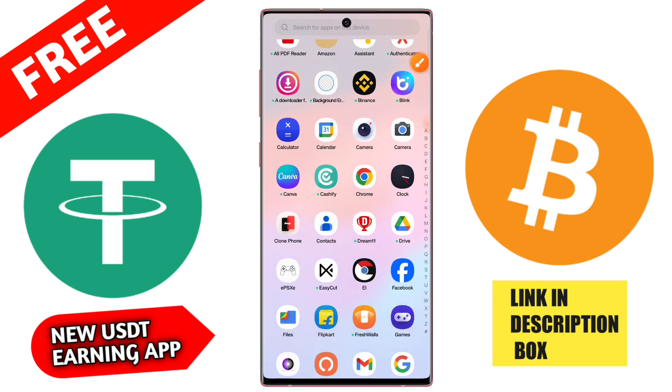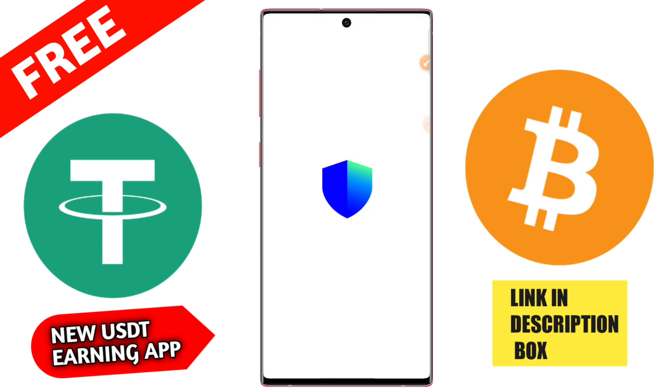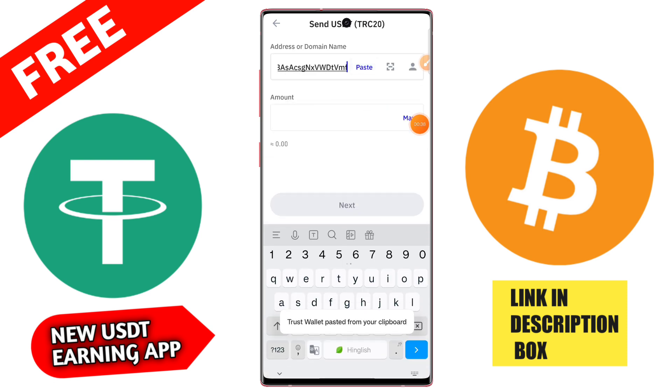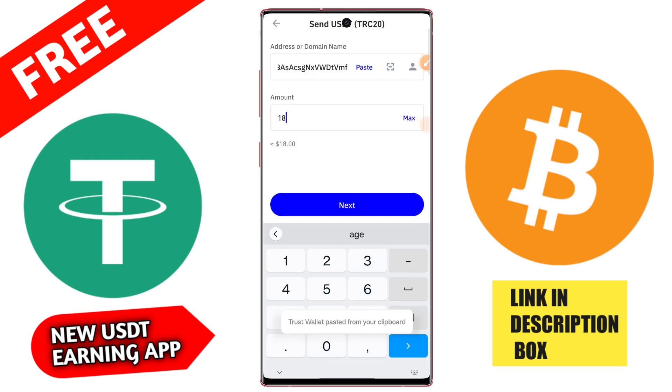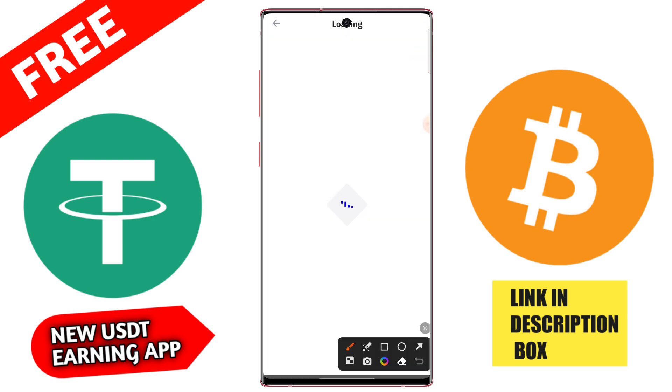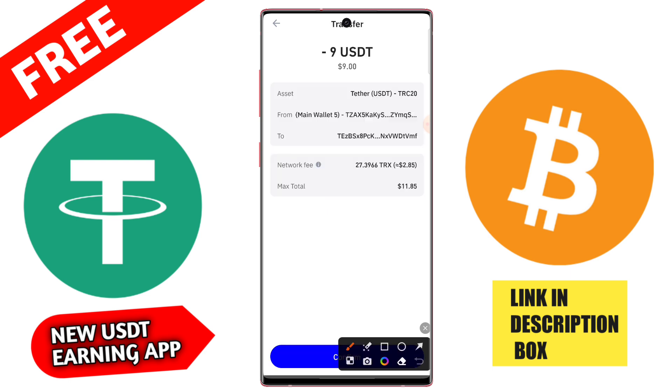This is a trusted and genuine application — you can trust it and earn a lot of money. After registration you get a signup bonus of 88 USD. If you invest 12 USD on this application, you earn daily 3 USD for about 30 days.